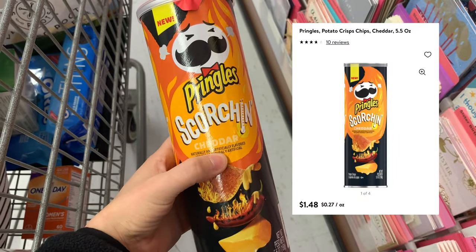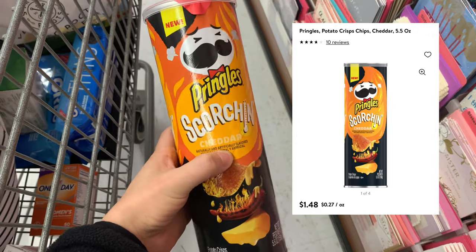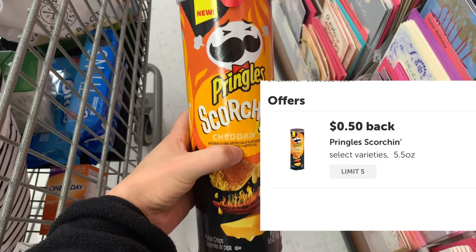These Pringles are priced at $1.48. Ibotta has a rebate for $0.50 back, making the final cost just $0.98.